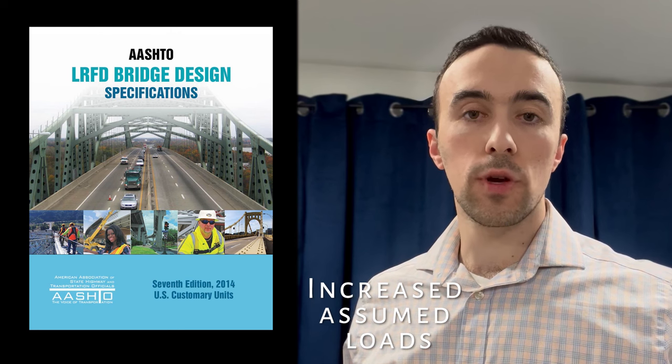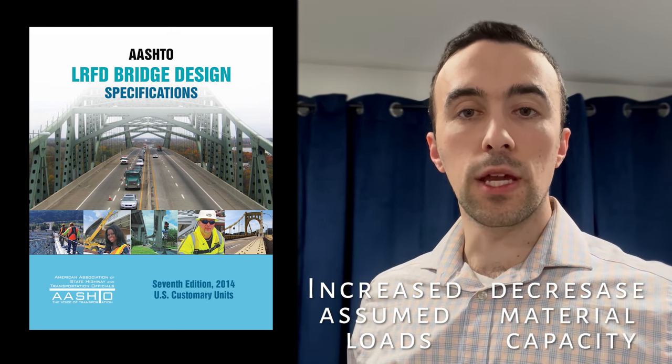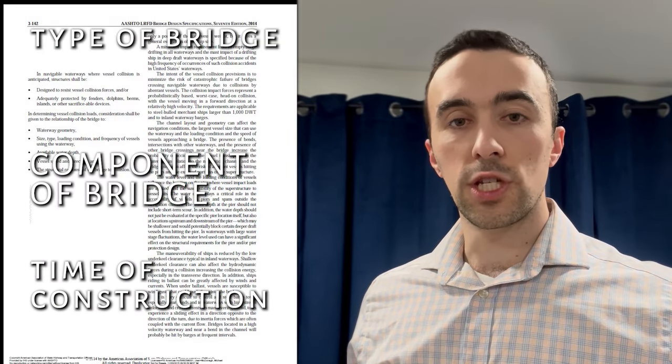In general, bridges are designed with a lot of safety factors. Engineers increasingly assume load on the structure and they also assume a reduced strength in materials in the components that make up the structure. Bridge codes require this and this ensures the safety of the structure. The overall safety factor can vary widely depending on the type of bridge, the component of the bridge, and the time of construction of the bridge. It's not a simple exact number, but I'll provide a minimum safety factor so you get a sense of how much safety there is in these bridges.